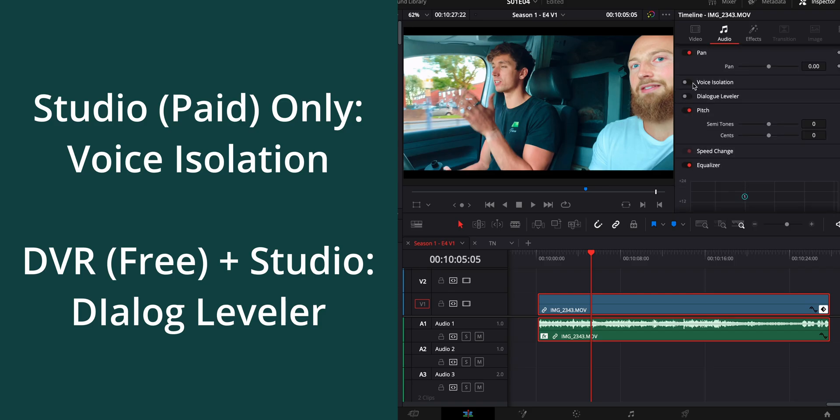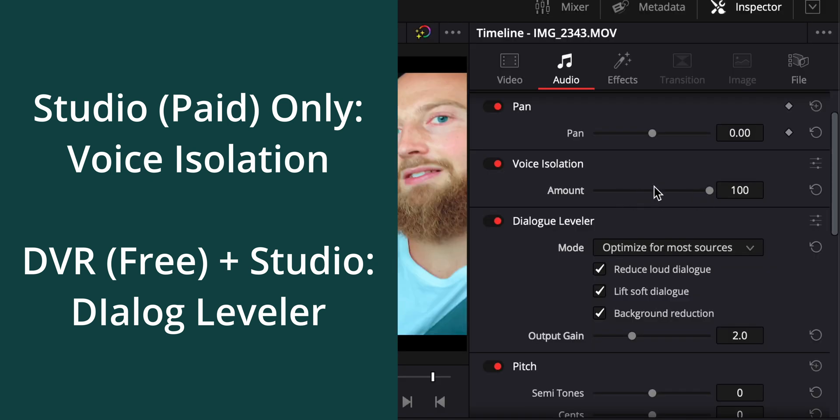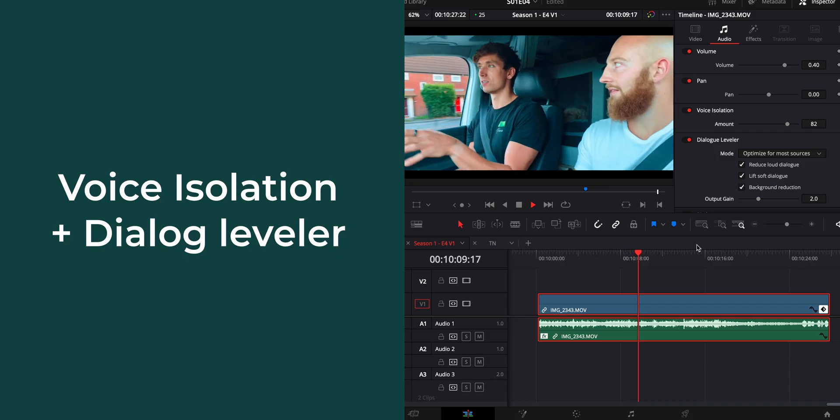These new audio settings are incredible. Jump into the audio tab and all you have to do is turn these two dials on, then drag the voice isolation to where you want. I usually find that 50, give or take, is about right. Listen to how good this is.